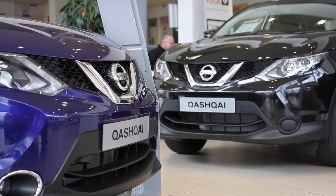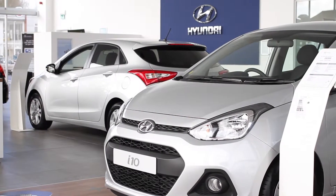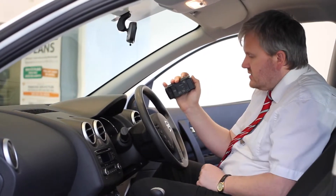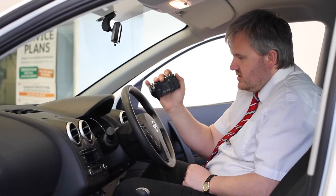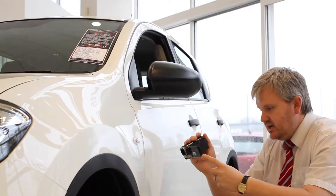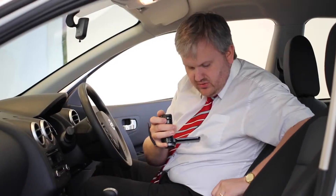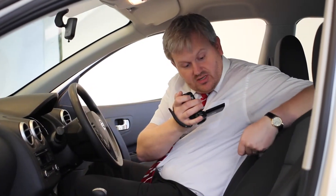Thank you for viewing our short video and we hope you found it informative. If you would like more information or any specific areas you would like to look at in more detail, please click the link so we can send you a personalised extended video to your specific requirements. This may take a few hours so please bear with us.